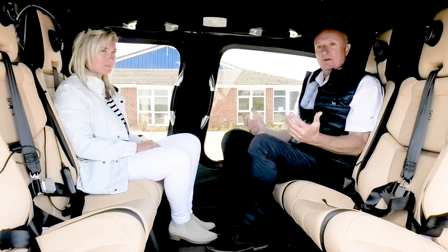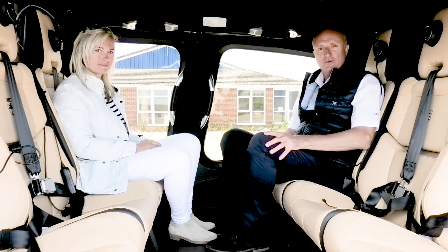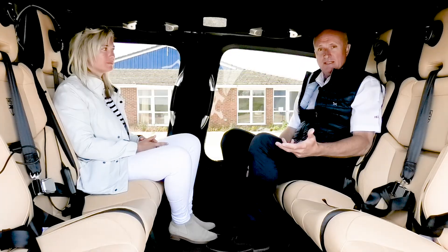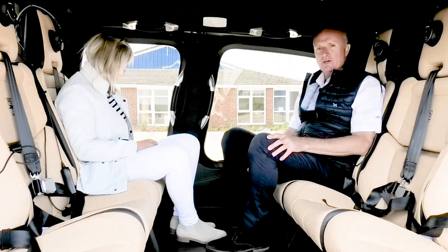With six people on this aircraft — say we're all off to Courchevel to go skiing for the weekend — where do we put all our cases and luggage? Luggage is always a problem on helicopters, but not the case with the 429.